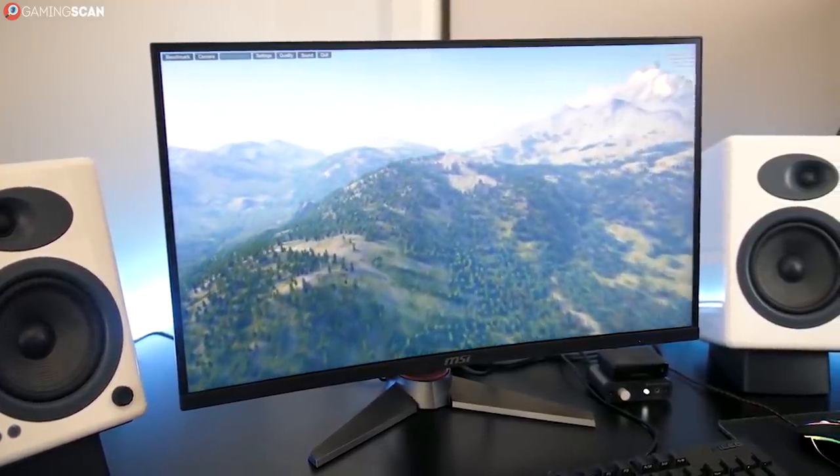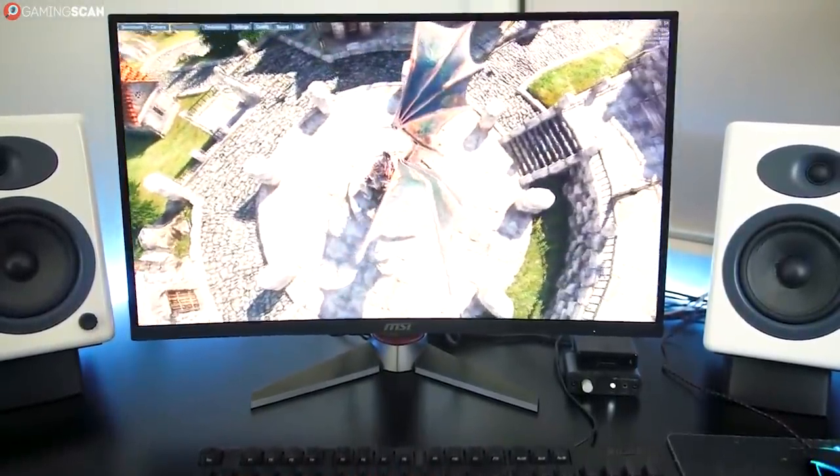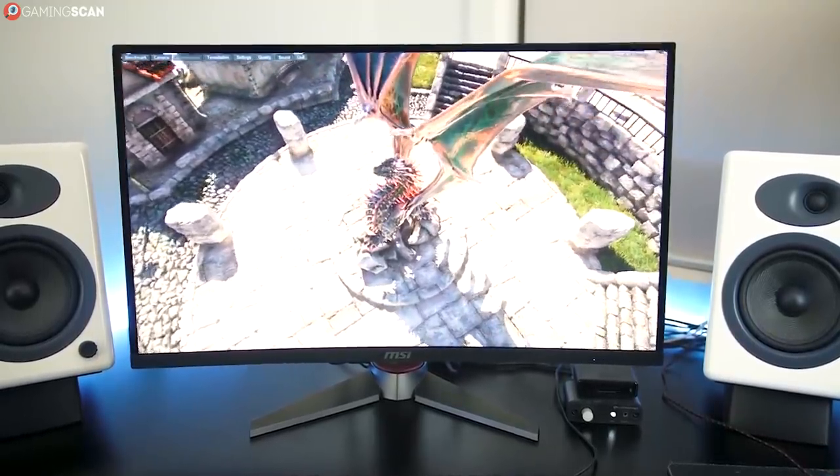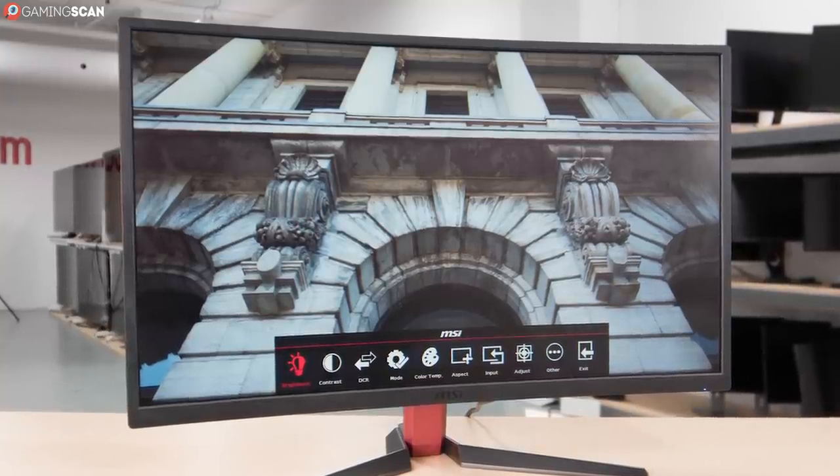VA panels are still better than TN panels at color reproduction, but they're not quite as good as IPS panels. They do, however, handle contrast better than IPS panels — pros and cons. Their response time is still capped at 4ms, which is what the Optics has.